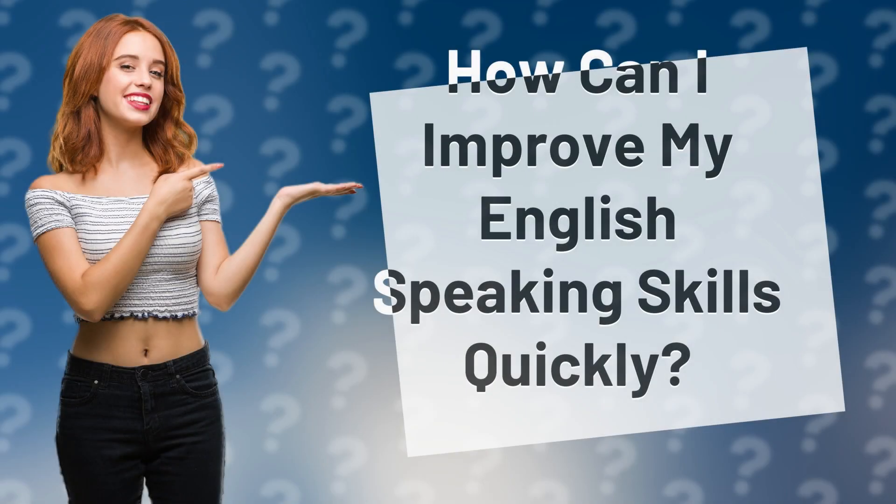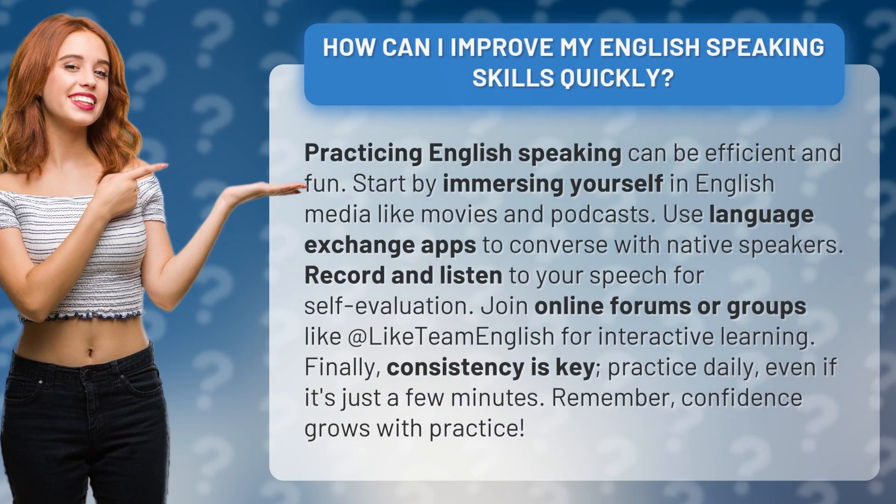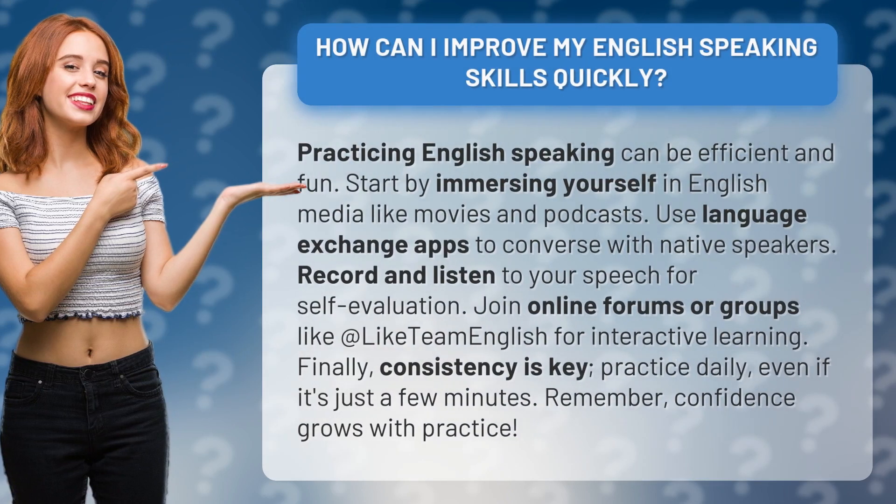How can I improve my English speaking skills quickly? Practicing English speaking can be efficient and fun. Start by immersing yourself in English media like movies and podcasts. Use language exchange apps to converse with native speakers.